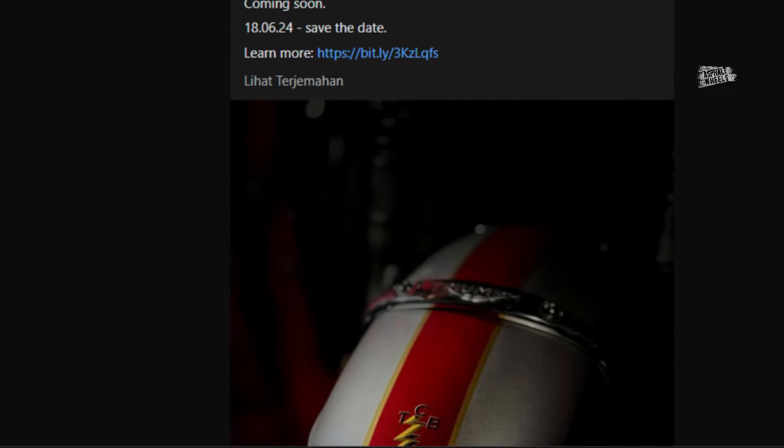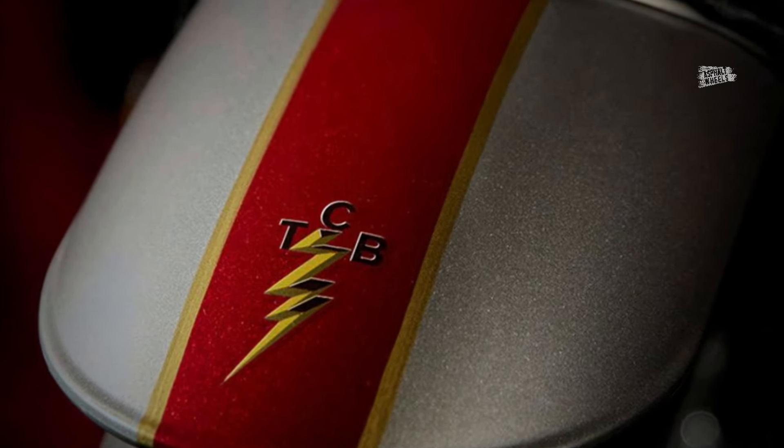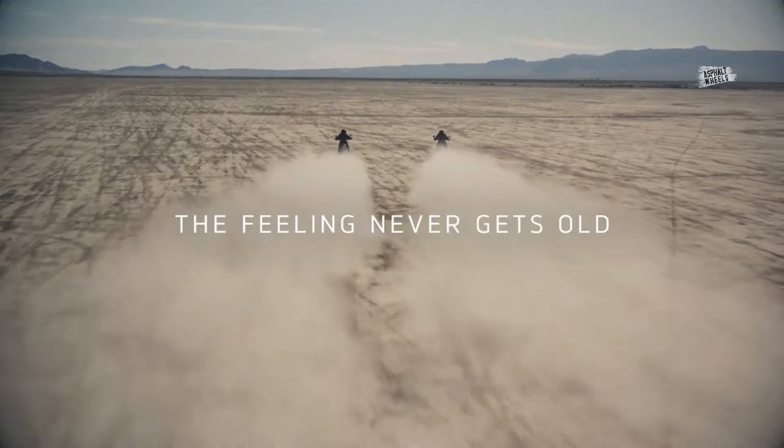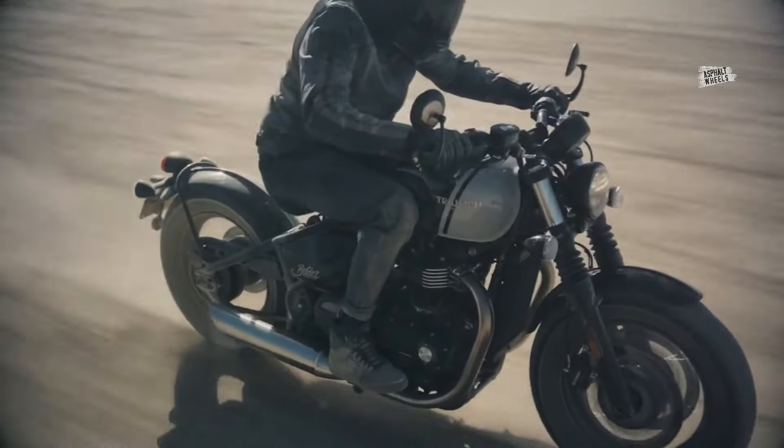Triumph has released the first official image of the upcoming Bonneville T120 Elvis edition. A teaser image posted on social media shows the front fender and TCB motif, while the overall look of the bike is still unknown. This at least confirms that the TCB motif appears to be a prominent feature.